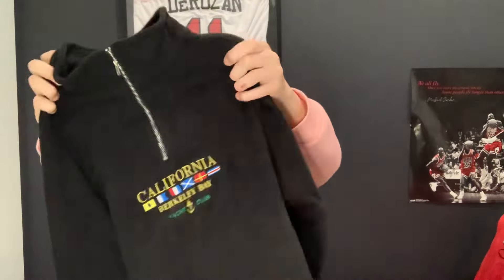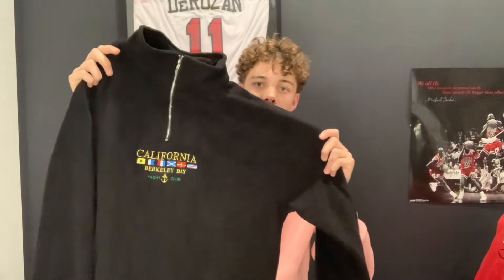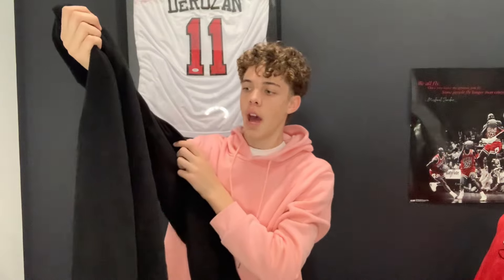Last jumper we've got within the budget is this one — it absolutely is a fleece. This is a California Berkeley Bay Yacht Club fleece. Really nice, really big — great size, just perfect for what I'm going for. Nice and chill, we'll definitely be able to style this one. Super comfy and you can just dress it down, which is nice.